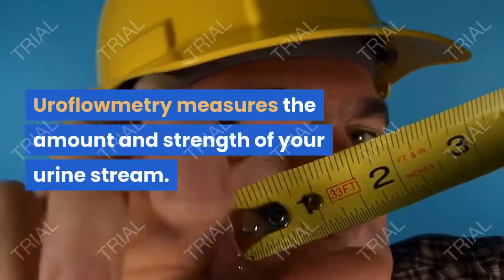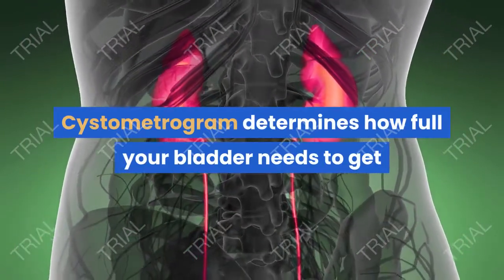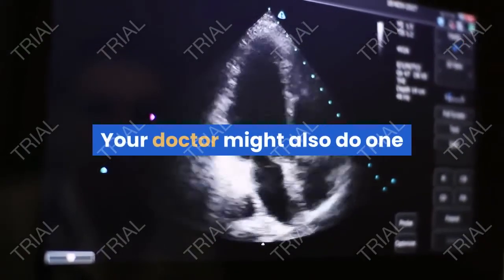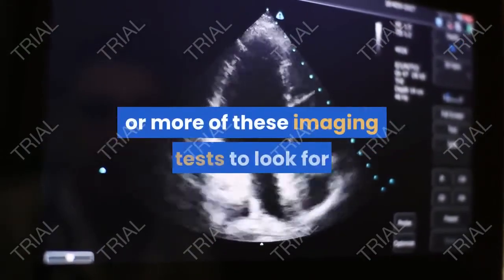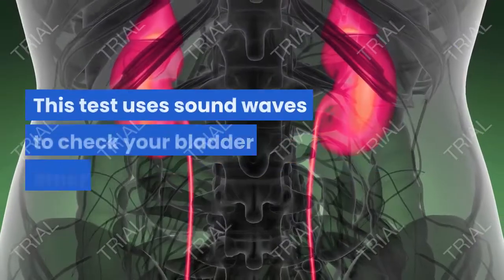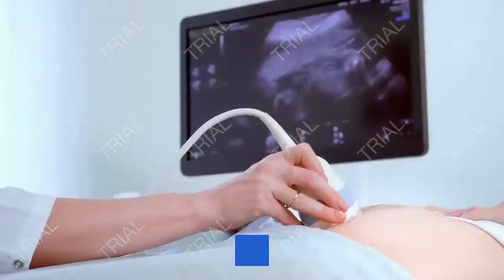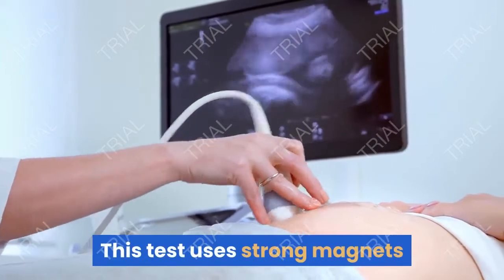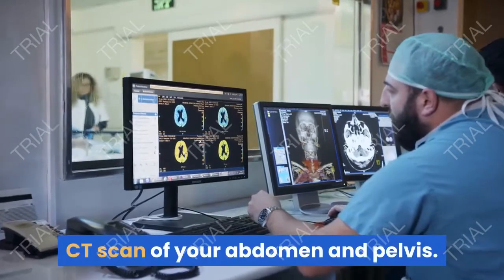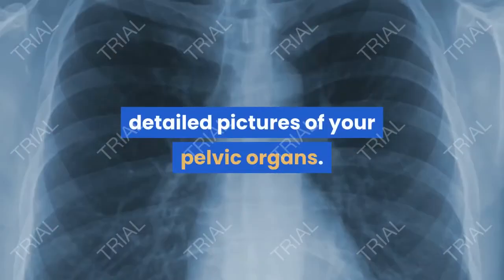Uroflowmetry measures the amount and strength of your urine stream. Cystometrogram determines how full your bladder needs to get before you have to go to the bathroom. Your doctor might also do one or more imaging tests to look for problems with your pelvic organs, such as pelvic ultrasound, pelvic floor MRI using strong magnets and radio waves, or a CT scan of your abdomen and pelvis using X-ray to create detailed pictures.